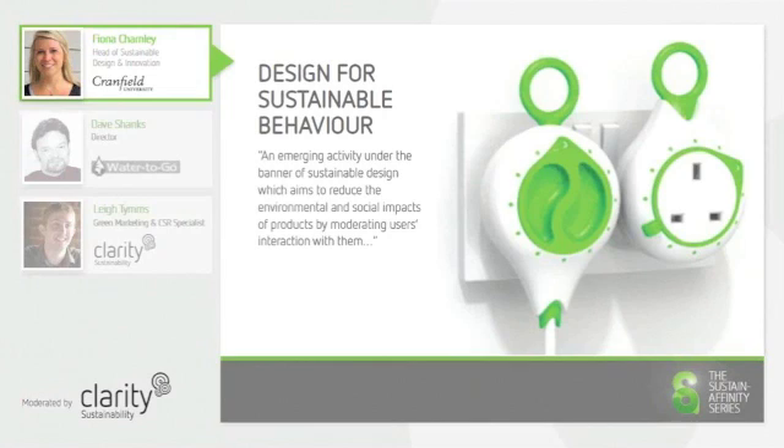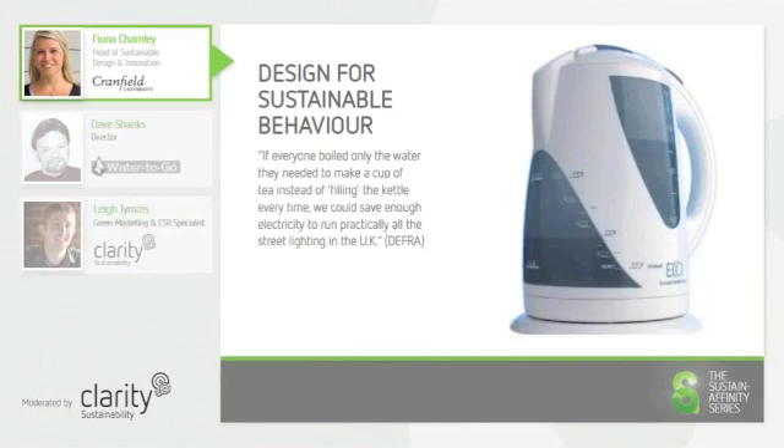Designers are also able to create products that incentivise customers to behave in a more sustainable way. For example, the eco-kettle looks like a regular kettle, but has a special feature that allows the user to fill the kettle to its maximum, but then allows them to boil 1 to 8 cups according to their requirements.